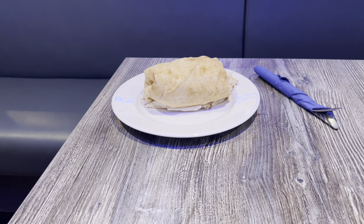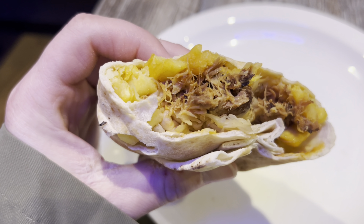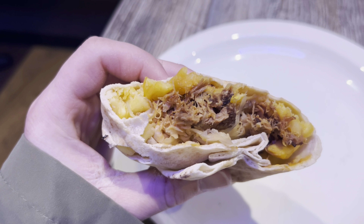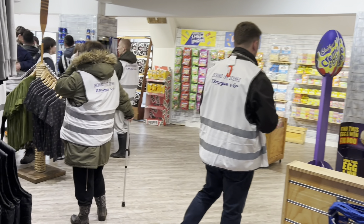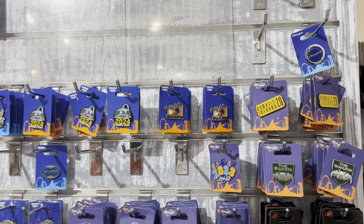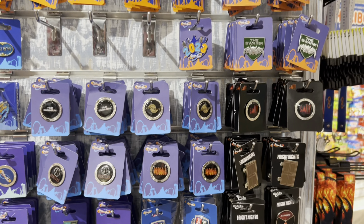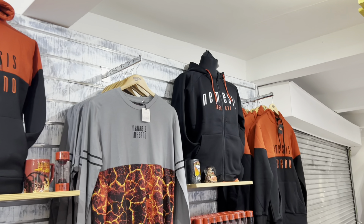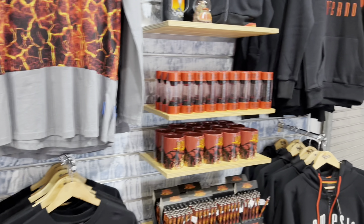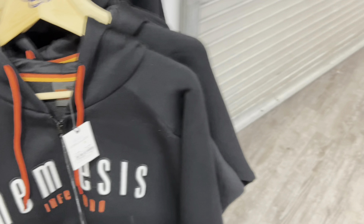We've been given some food to try out at Vibes — I've gone for chips, pulled pork, and onion. Very nice. We can also have a look in the Island Shop at the new merch — here's a quick look at some of the new pins. There's a new Nemesis Inferno hoodie which is very smart — priced at £60 plus any membership discounts.